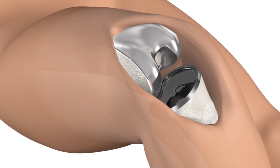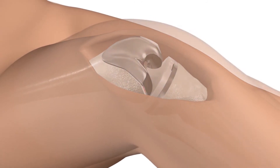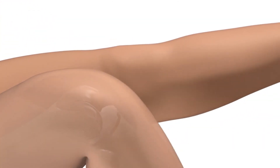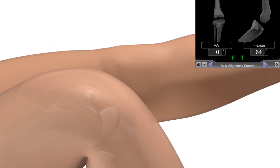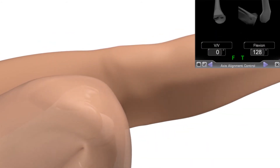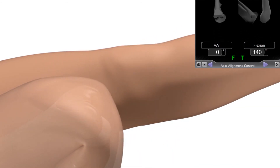When it comes to knee replacement, accurate placement and alignment of the implant components are critical to the overall longevity and function of the implant. Personalized for your unique bone structure and anatomy, ExactTech GPS is designed to provide surgeons with a way to ensure accurate and precise placement of the knee implant, maximizing function and the longevity of the total knee replacement.